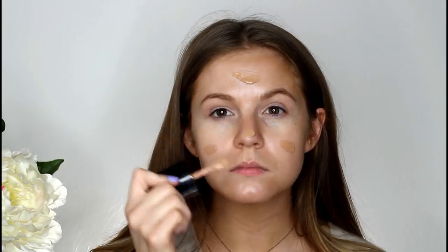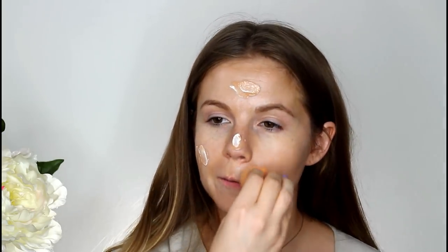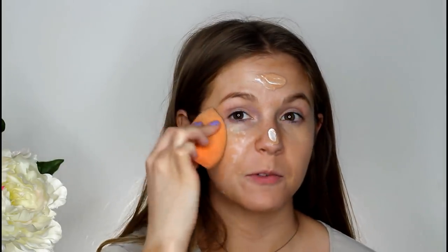For foundation, he picked out the Wet n Wild Photo Focus in the shade Cream Beige, which is a little too dark — actually, a lot too dark — so I'm going to mix that with my Manic Panic Dream Tone foundation. He's kind of snoring on my lap right now. One thing I've been doing a lot lately is spraying my face with some sort of mist before I start to blend out my foundation — I feel like that really helps the product stay dewy and work into the skin better as opposed to sitting on top.